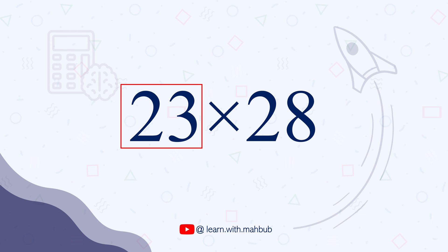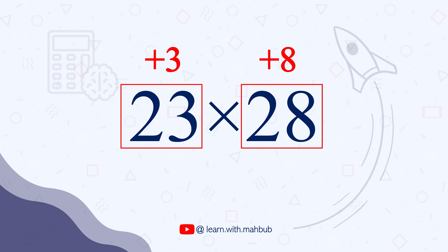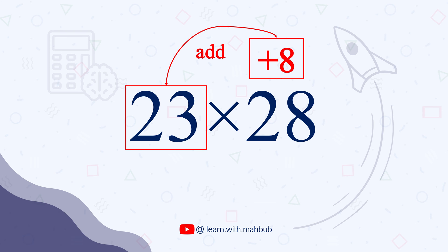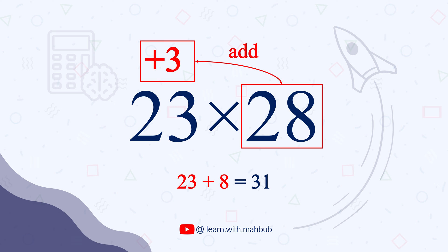So the number 23 is 3 more than 20, and 28 is 8 more than 20. So what we are going to do is add 28 and 3, or 23 and 8 — it is going to give us the same answer. So 23 plus 8 gives us 31.